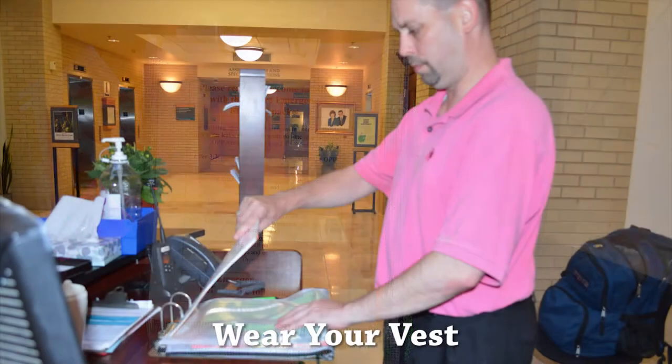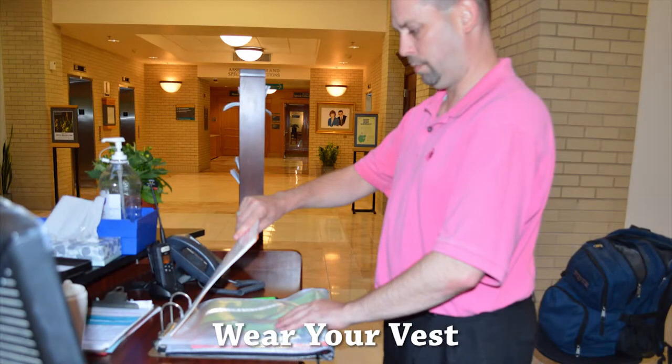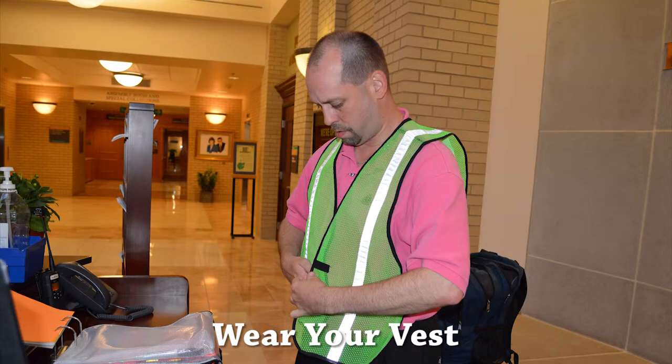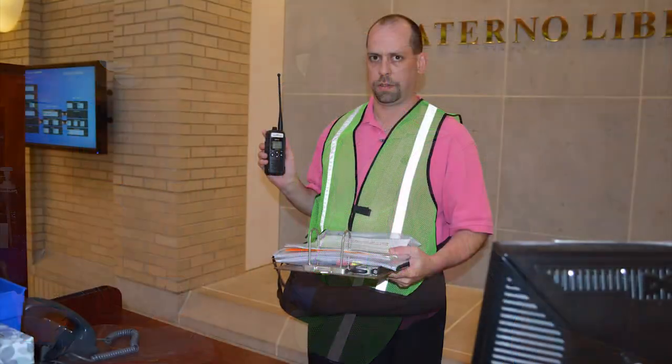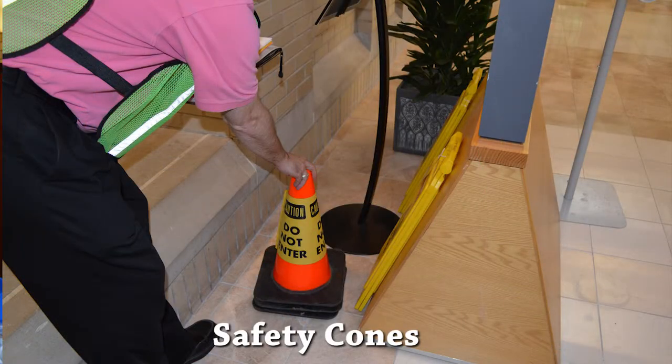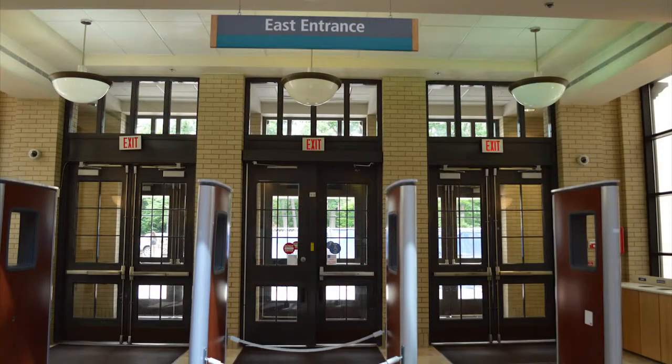Take the vest out of the bag and put it on. Your vest signifies that you are the command post coordinator and this will help police services recognize you. Grab the radio, clipboard, and the cones, which are located to the left of the welcome desk. Leave the building through the east entrance.